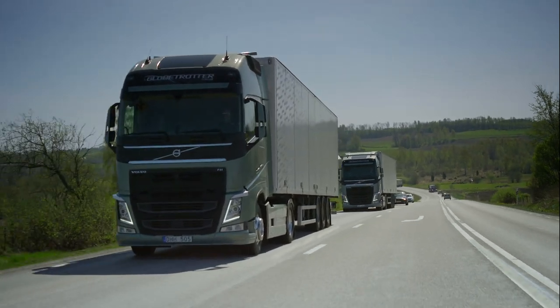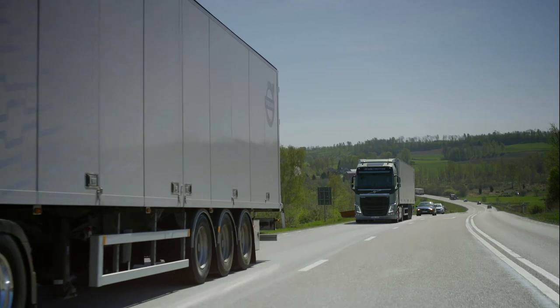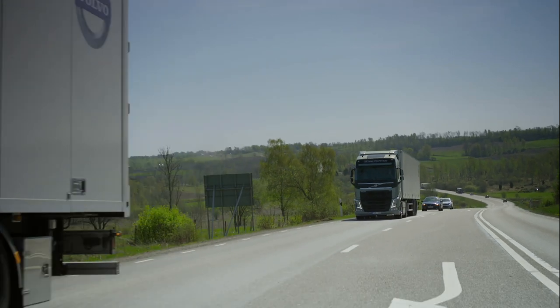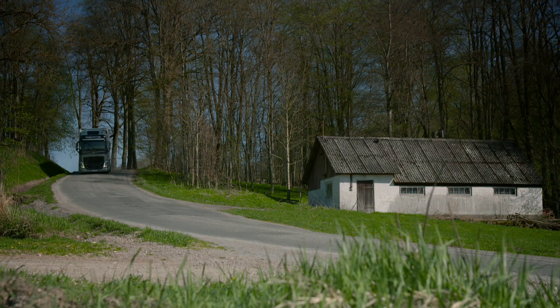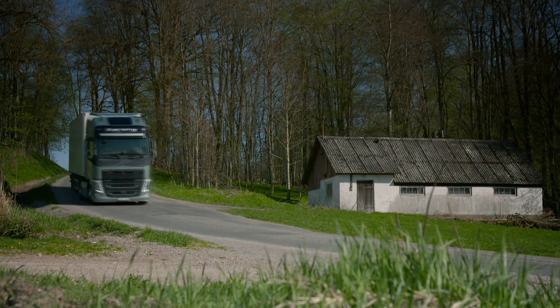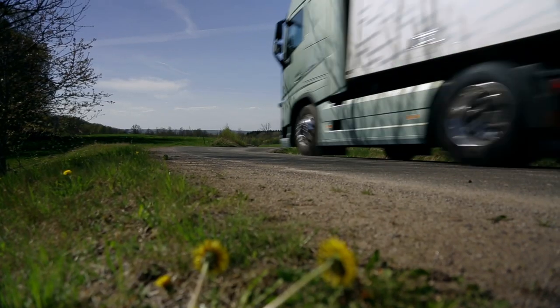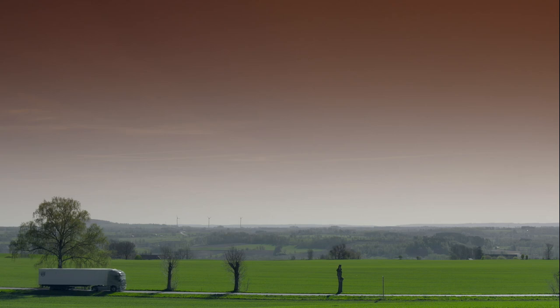The truck is able to maintain a constant speed driving uphill, making driving more efficient. In situations where you need a lot of gear changes, such as hilly roads or curvy roads, the I-Shift Dual Clutch will create an extra dimension for truck driving. We at Volvo Trucks are really proud to be the first heavy-duty truck manufacturer to offer such a gearbox to the market.